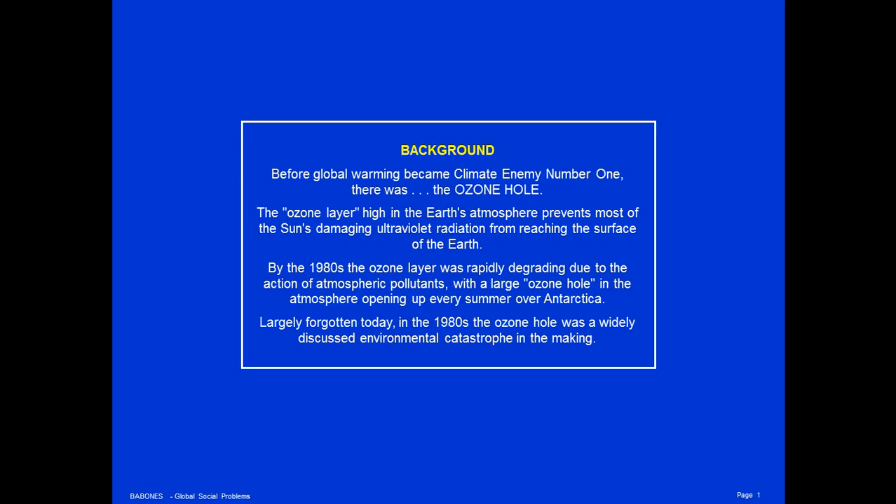Largely forgotten today, in the 1980s the ozone hole was a widely discussed environmental catastrophe in the making.